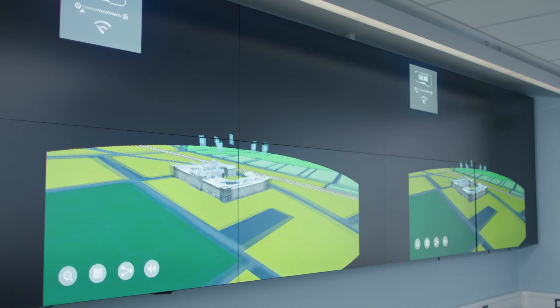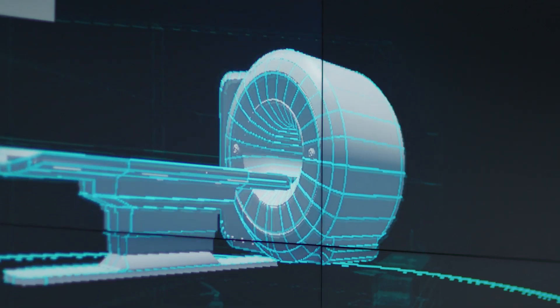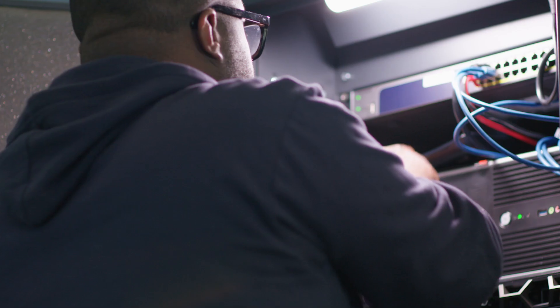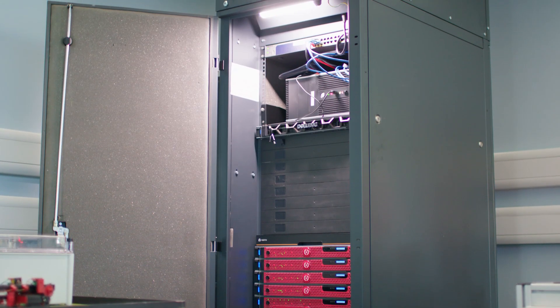In addition, we've built a bespoke digital twin representing a city-wide infrastructure, down to the level of buildings, rooms and devices, which is linked to what we call a cyber range — a virtual representation of city-wide computer networks, including their network connections, operating systems and applications.